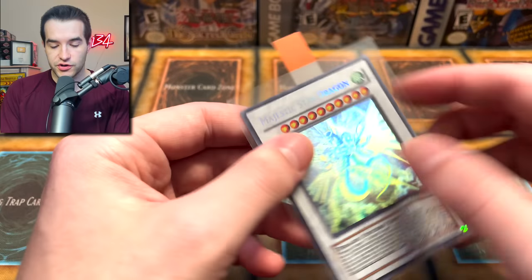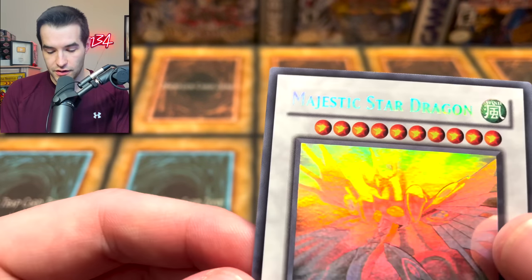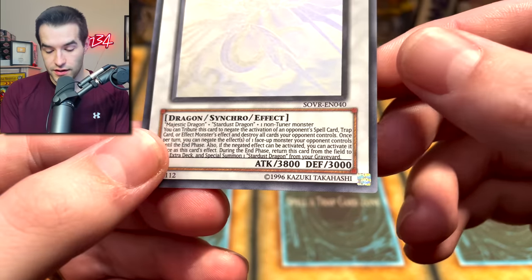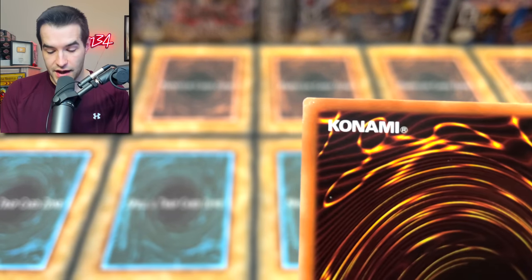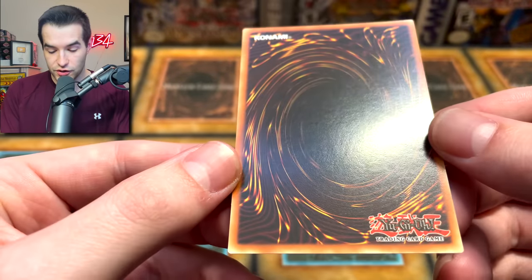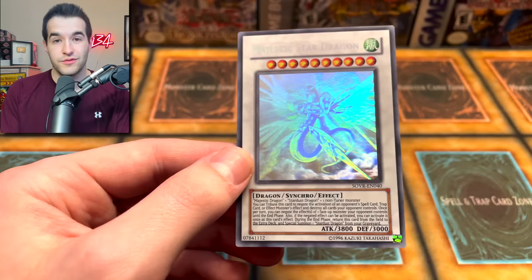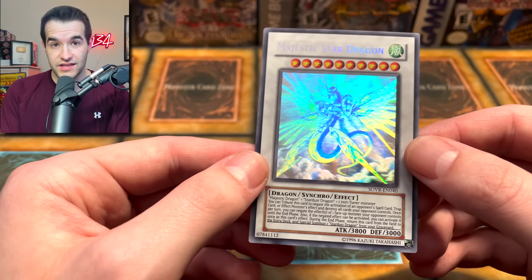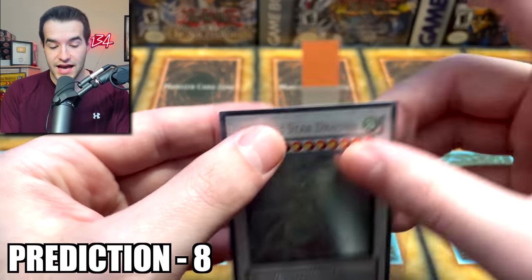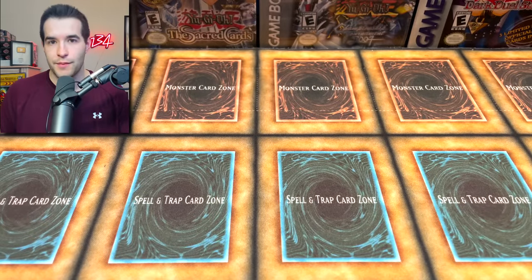Next card, we have a Majestic Star Dragon. I believe I was going to put this in the last PSA video but didn't. The surface looks pretty nice — that looks beautiful. That corner right there is pretty bad, and that corner right there is pretty bad, so that's definitely going to hurt. The surface has some scuffing on it. At PSA I was thinking like an 8, and the corners could get really low — like a 7 — at CGC. I'll predict an 8, but we will see. It's going to look nice in the CGC slab.